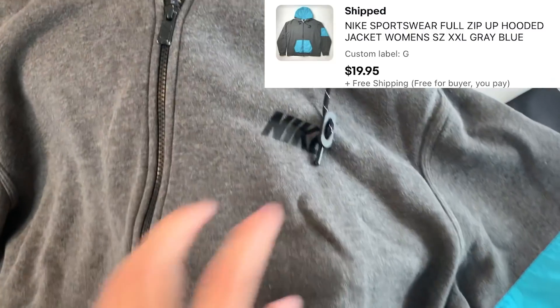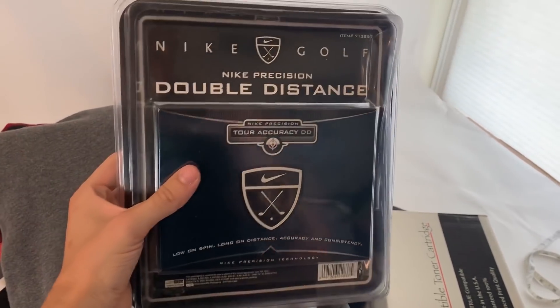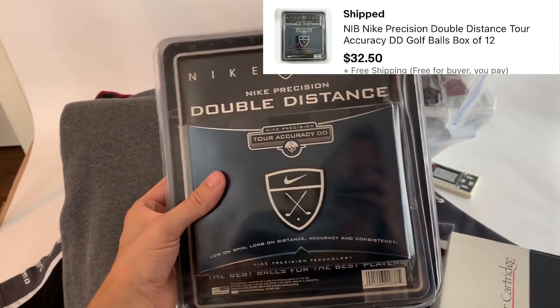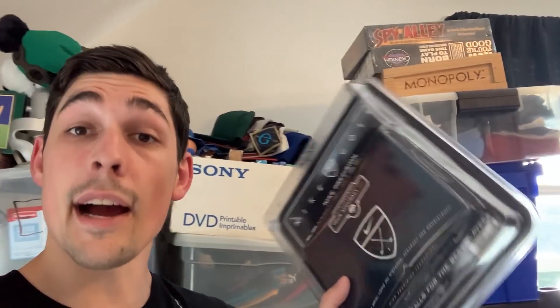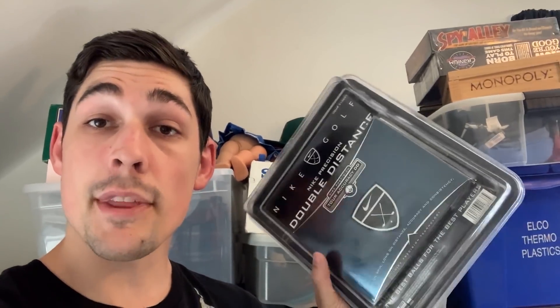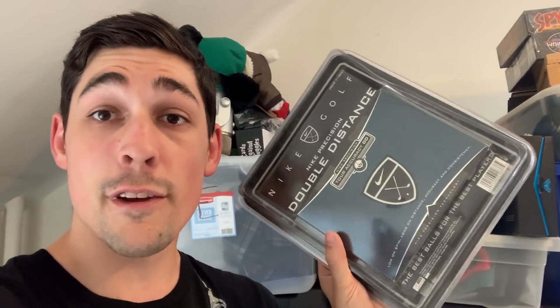This Woolrich double-breasted women's jacket actually sold to a viewer who goes by Thrifting in New England April — thank you for the support, I really appreciate the business and I hope you enjoy the jacket. Next is this Nike hooded jacket, sold for $20. Then we've got these Nike Double Distance golf balls — I picked these up at a garage sale for $5 and they sold for $32.50. Golf is a category I really want to learn. There were no sold comps on this so I used my best judgment and listed them at $32.50 and they sold in like three days.